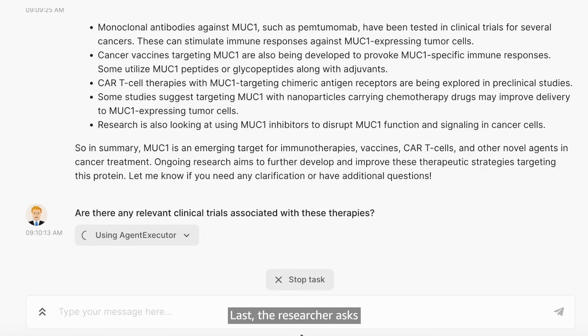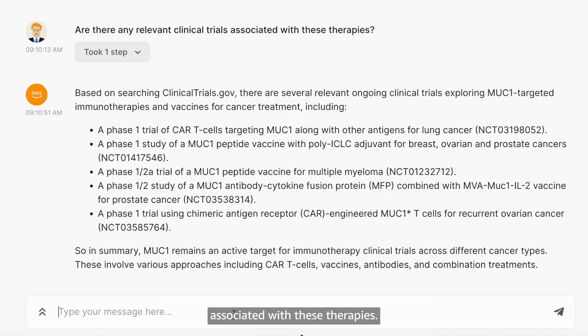Last, the researcher asks if there are any relevant clinical trials associated with these therapies. By pulling info from clinicaltrials.org, the application finds five Phase 1 or Phase 1/2 trials.